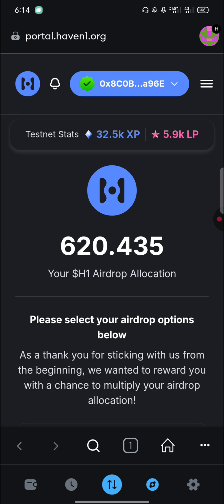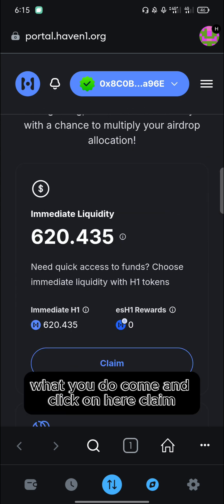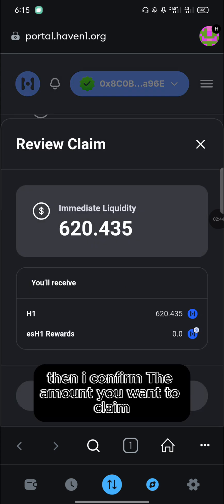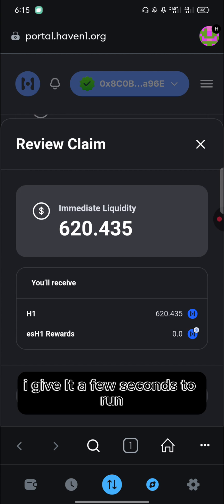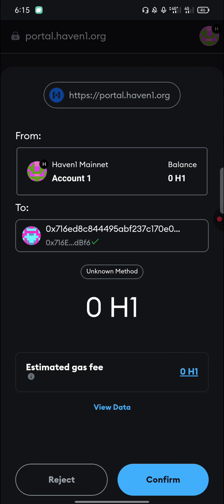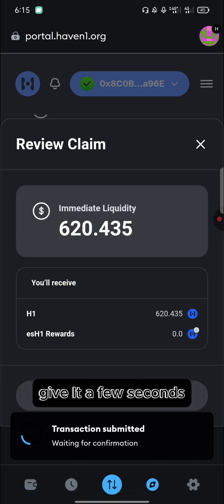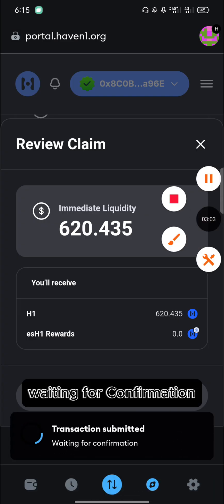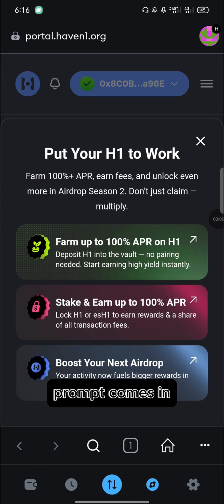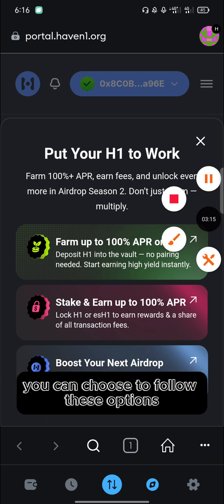It will show you the number of tokens you have to claim. My allocation is 620 Haven1 airdrop tokens, so I can now proceed to claim. Click 'Claim', confirm the amount you want to claim. This process is free — no gas fees required. Click 'Confirm' and give it a few seconds. You'll see 'Transaction submitted, waiting for confirmation'.